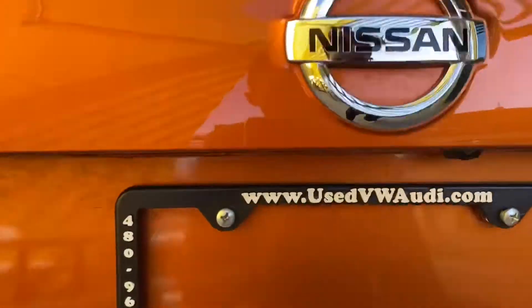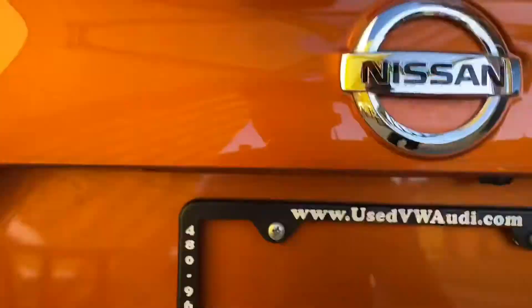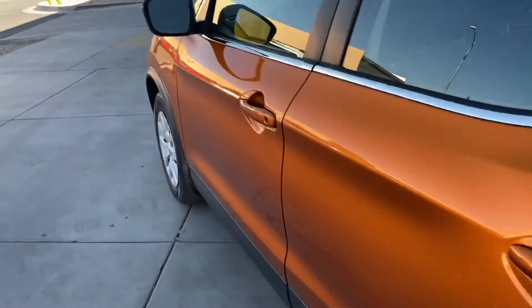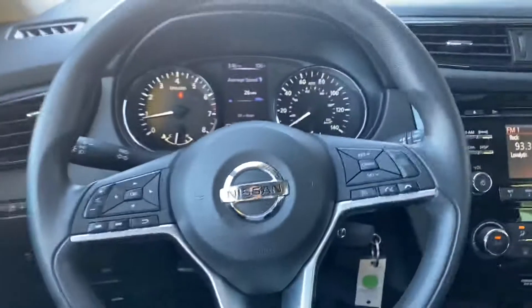As we go around to the back we have our backup camera down here as well as a little Sport logo right there. Let's take a look at the interior — just getting in, it was super comfortable. There's a ton of leg room, lots of space, really good space for a family-sized SUV.